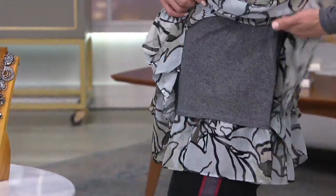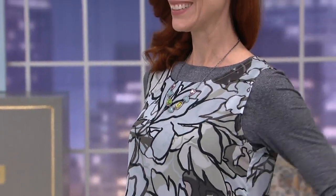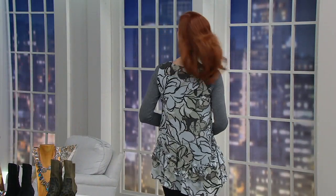We have a new twin set, but not like one you're used to. You're getting a tank and also a long sleeve shirt to go underneath it, and they both have the printed chiffon on them. So you can wear them together or wear them separately — a really great opportunity, especially because we have an expiring price on this one. You're saving $10 today, but that price goes up at the end of today.